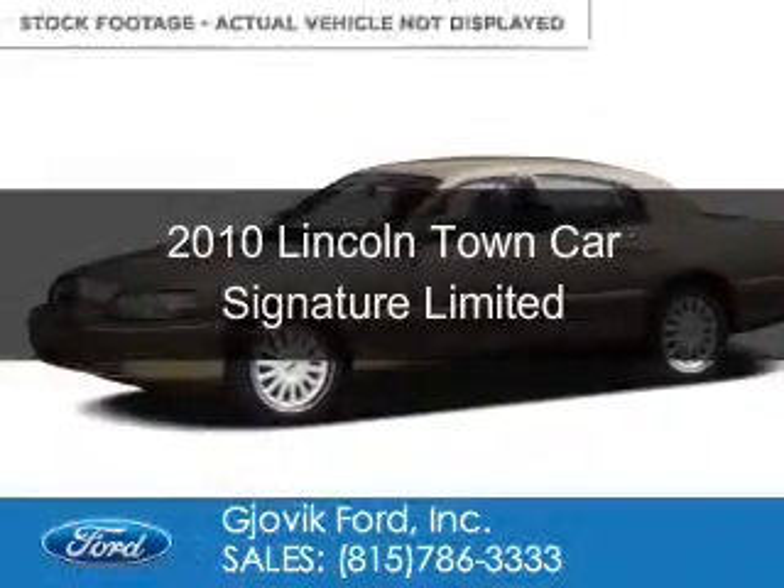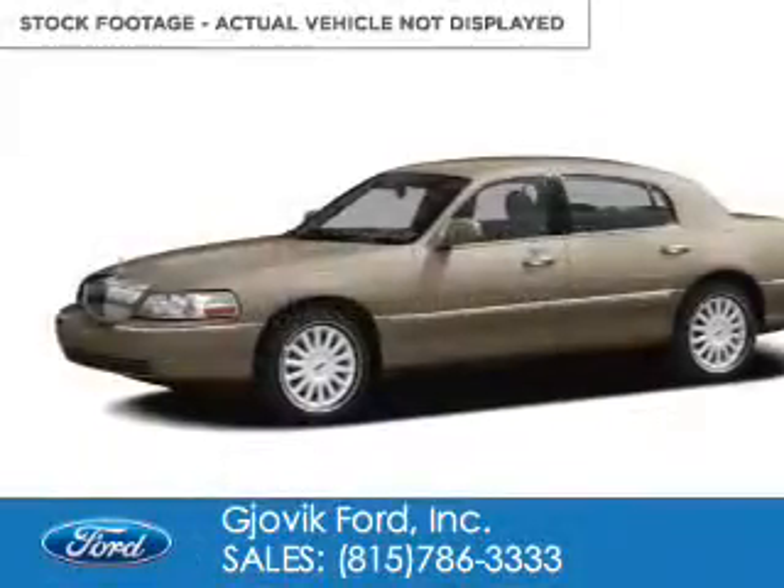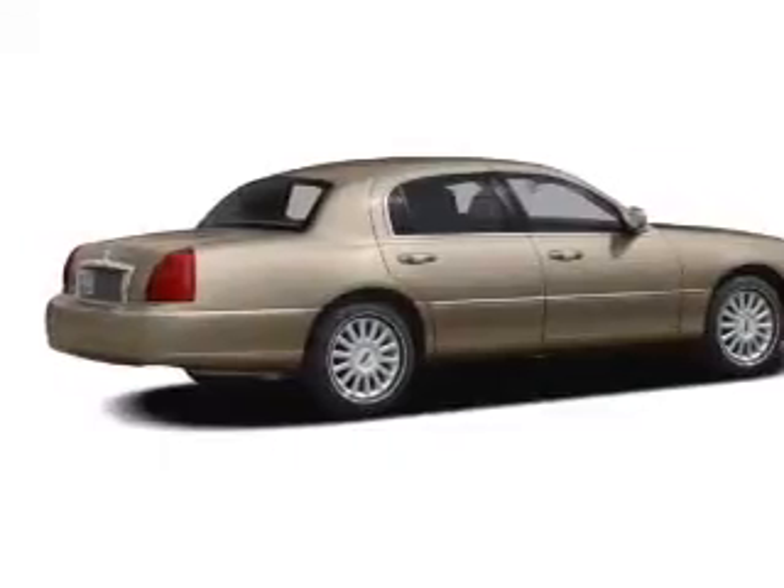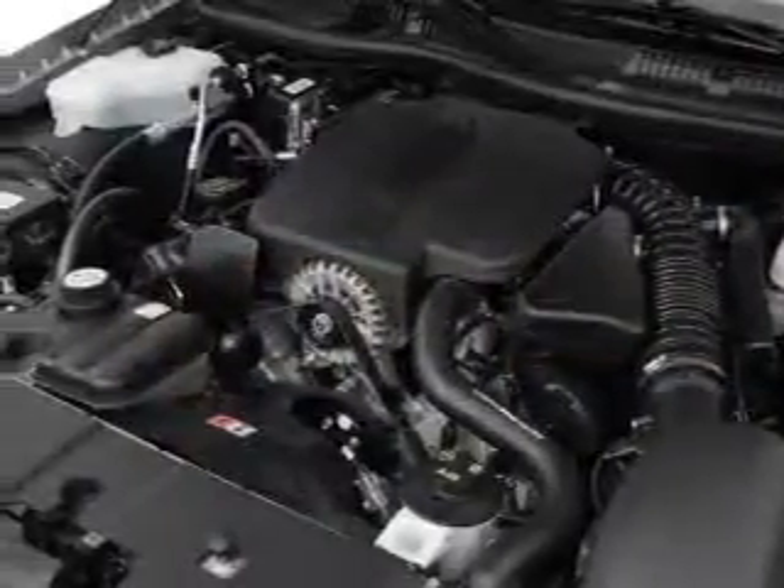This is a used 2010 Lincoln Town Car. It's powered by rear-wheel drive, a 4.6-liter, 8-cylinder engine, and a 4-speed automatic transmission.